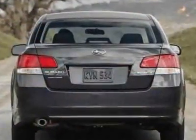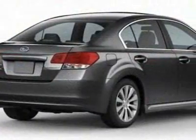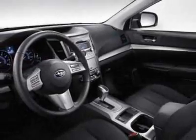Additional options for this vehicle include the front and rear all-weather floor mats, auto-dimming mirror with compass, cargo tray, trunk cargo net set, and splash guards.